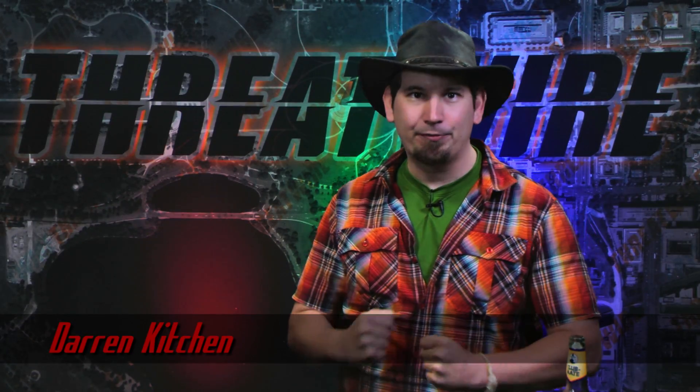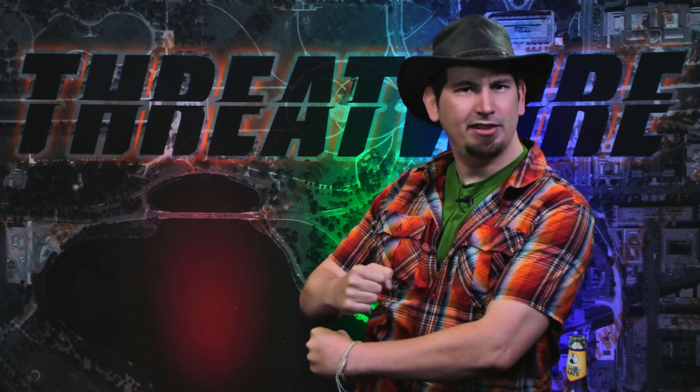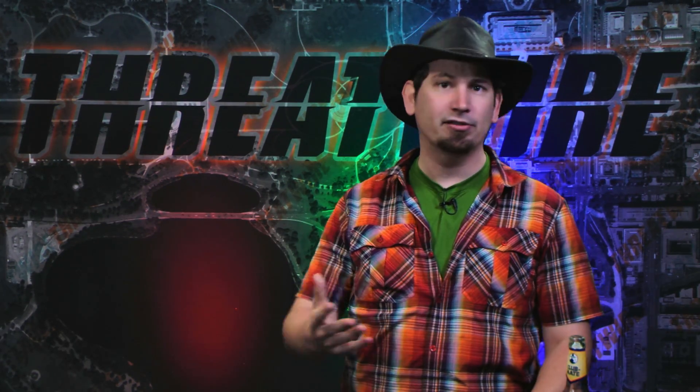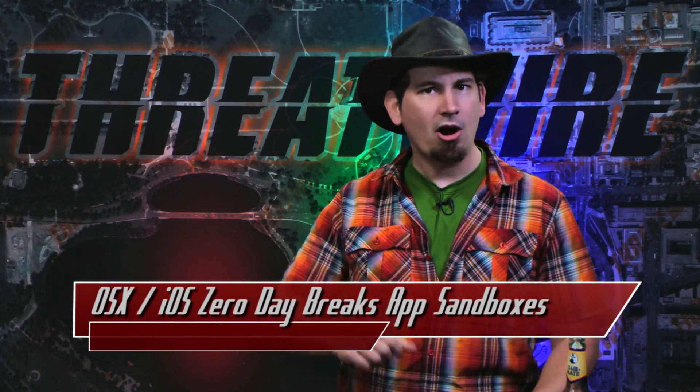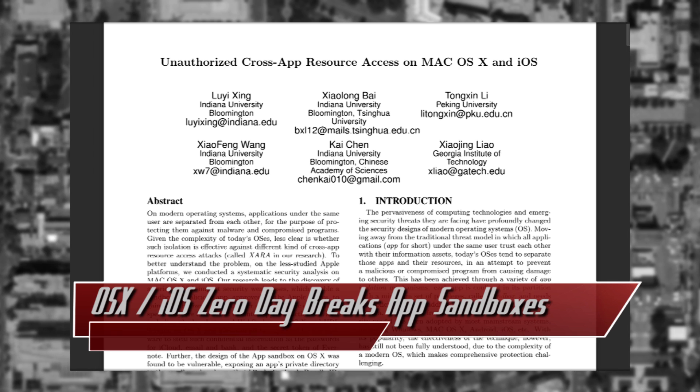I'm Darren Kitchen and this is ThreatWire for Friday, June 19th, 2015. Here's a summary of the threats to our security, privacy, and internet freedom, and pretty cool InfoSec research coming out of a slew of universities titled Unauthorized Cross-App Resource Access on Mac OS X and iOS.